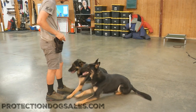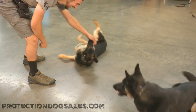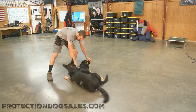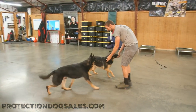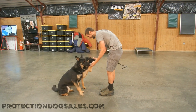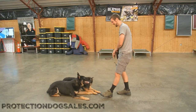Here at Protection Dog Sales, we document the development and training of our dogs from the time they're wee little puppies. There's a video of both these dogs when they were six, seven, eight weeks old, starting the training and all the way through. Once again, Ranger, big boy, and D, superstar little girl, just having some fun.